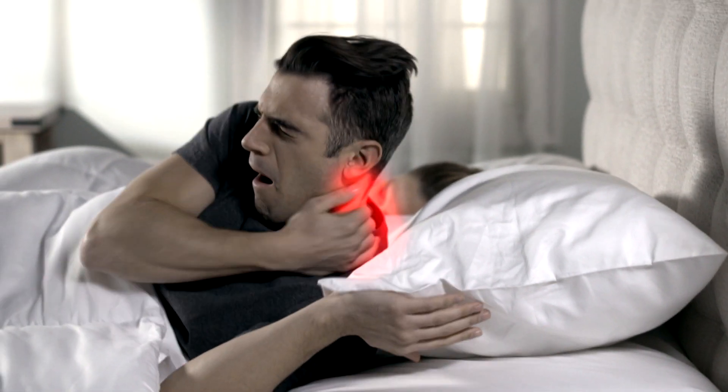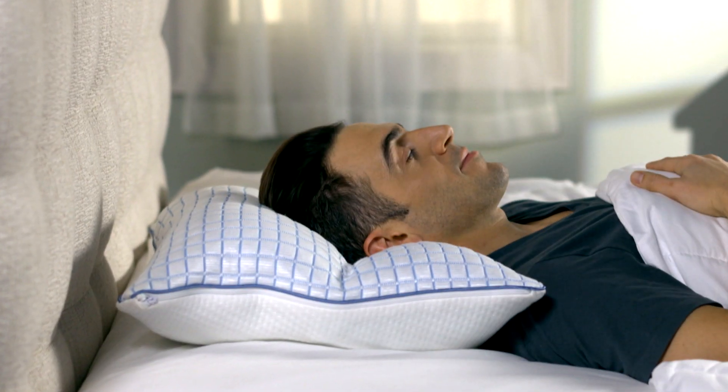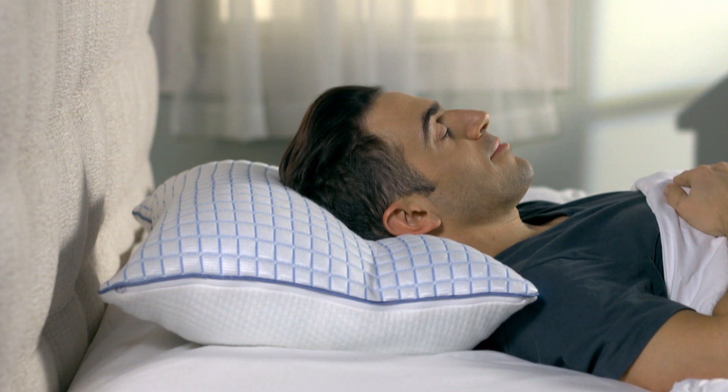Poor support can cause a stiff neck, but Perfect Neck Pillow perfectly contours to fill in and support neck and shoulder gaps.